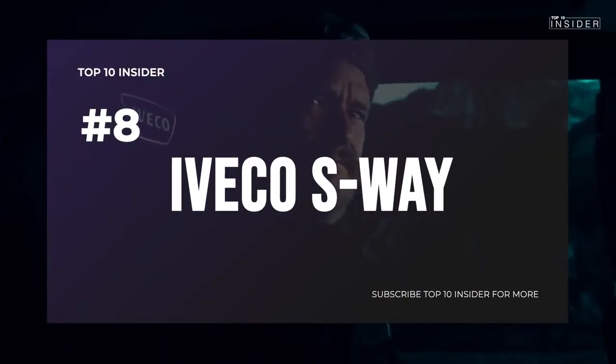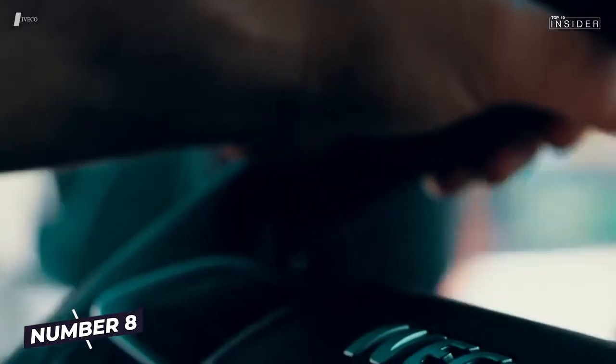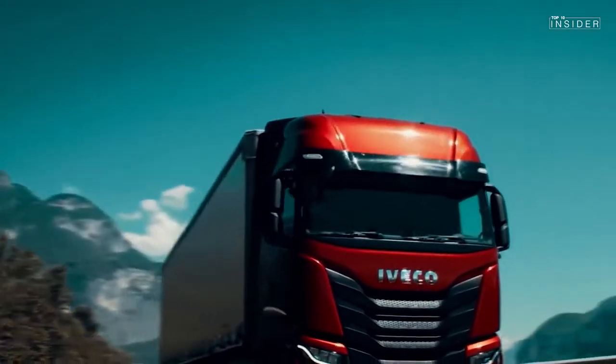Number 8: IVECO S-WAY. With a Cursor 13 diesel engine, 570 horsepower from 12.9 liters capacity, and a torque of 2,500 Nm at 1,000 to 1,605 rpm, the IVECO S-WAY ranks number 8 among the super trucks.